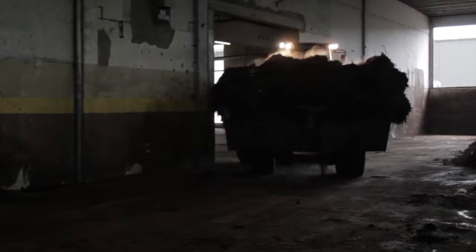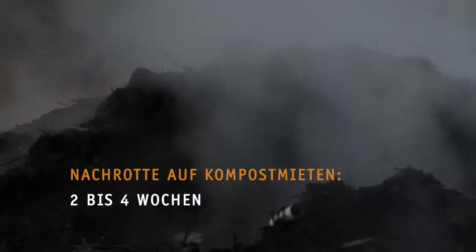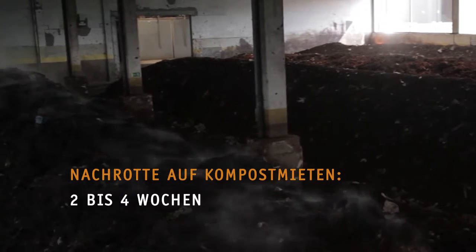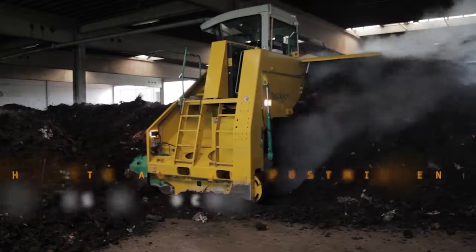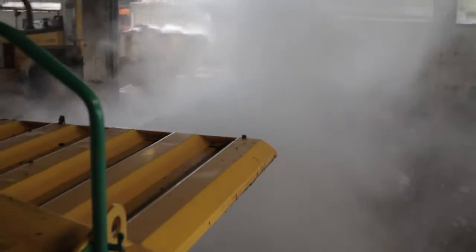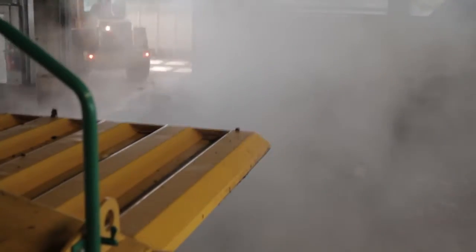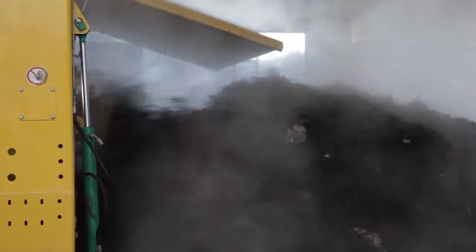Nach dieser Woche wird das Ganze nochmal gelagert – für etwa 2–4 Wochen in diesen Kompostmieten. Man nennt diesen Prozess Nachrotte. Der Mieten-Umsetzer wirbelt das Material ordentlich durcheinander. Das dampft aber – das Ganze wird also prima durchlüftet, so können winzige Bakterien wieder arbeiten.